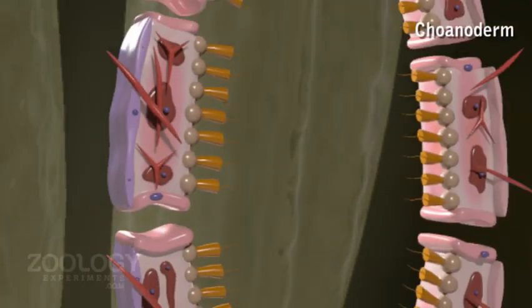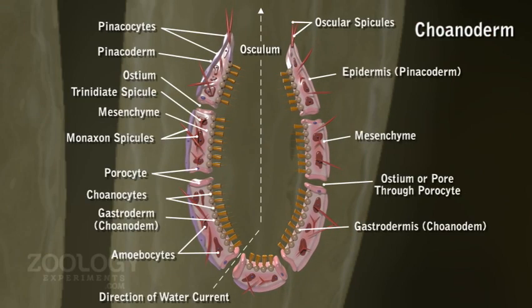The spongocoel is lined internally by gastrodermis or coenoderm. It consists of a single layer of flagellated collar cells, the funnel-like choanocytes. A choanocyte is an ovoid cell with its free end bearing a transparent contractile collar. It surrounds a single long flagellum which arises from a basal granule or kinetosome. The nucleus lies at the base or top of its cell body.